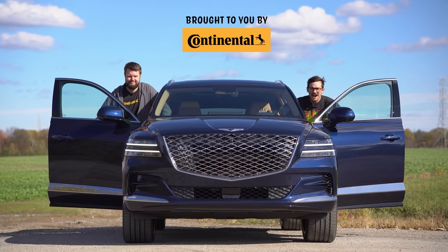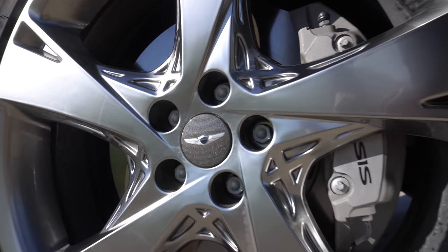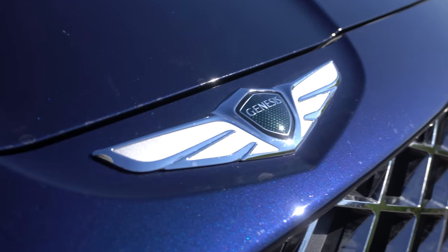I'm Yuri. I'm Jacob. And we're going for a drive. 2021 Genesis GV80 3.5T Prestige all-wheel drive without launch control.